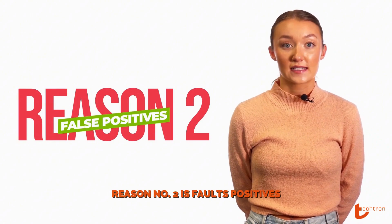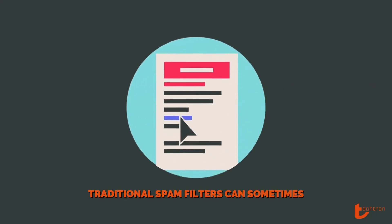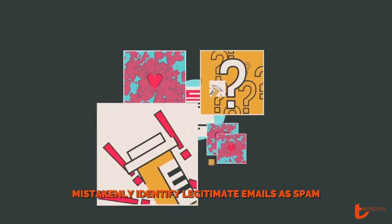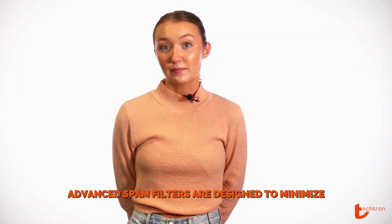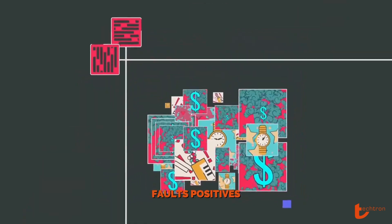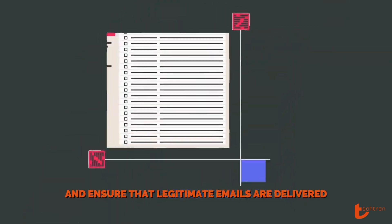Reason number two is false positives. Traditional spam filters can sometimes mistakenly identify legitimate emails as spam. Advanced spam filters are designed to minimize false positives and ensure that legitimate emails are delivered.